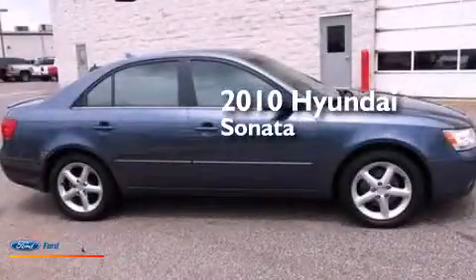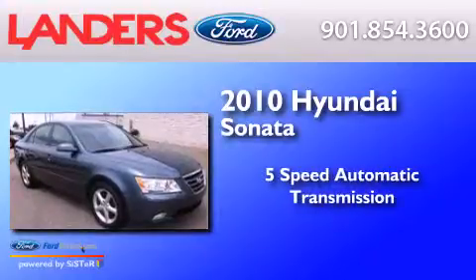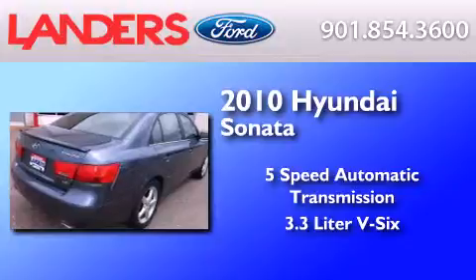This is a 2010 Hyundai Sonata. This four-door sedan has a five-speed automatic transmission and a 3.3-liter V6.